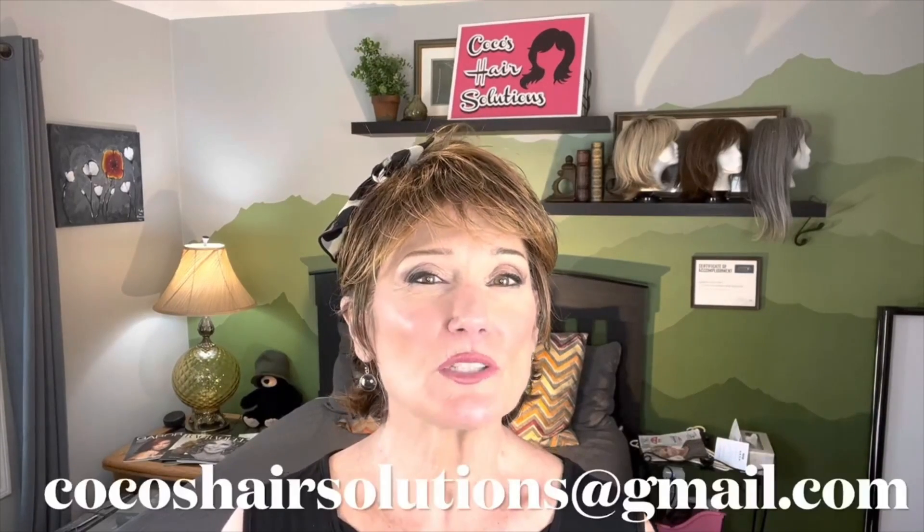So this is Raquel's Trendsetter in the color glazed hazelnut, R829S Plus. I'll put the link where you can find her, or you can contact me at CocosHairSolutions at gmail.com. Thanks a lot for joining me today — I hope you've had fun. Have a great week and we will see you next time on Coco's Hair Solutions. Bye-bye.